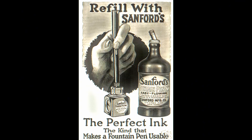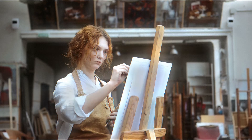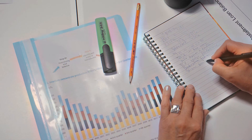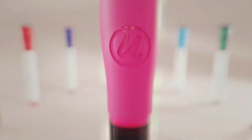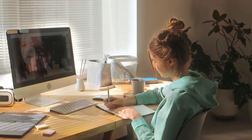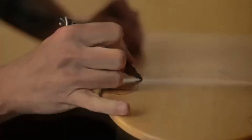But that all changed in 1964 when the Sanford Ink Company introduced the first Sharpie permanent marker. Unlike regular markers, this one had ink that dried quickly and stuck to almost anything. The secret behind Sharpie's success was its alcohol-based ink — instead of being water-based like many older markers, this ink evaporated faster, leaving a bolder, long-lasting mark.